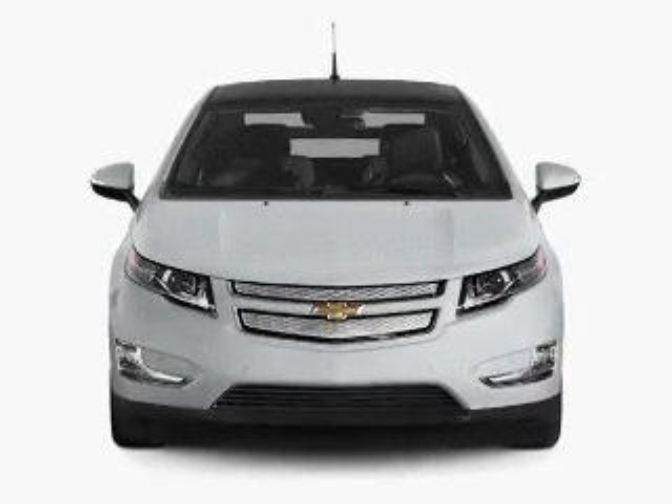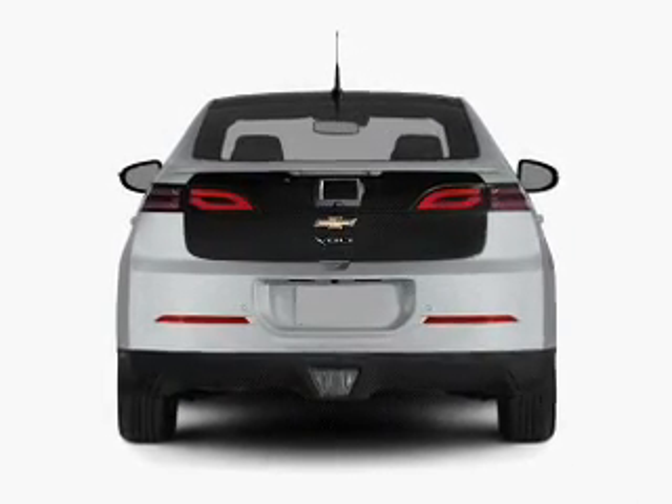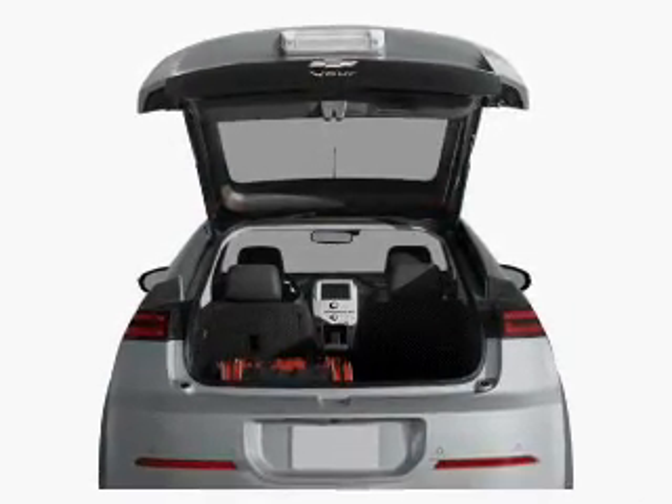Find your way easily with the included navigation system. Premium wheels give a more luxurious look. The anti-lock braking system will help deliver you safely to your destination, and memory settings make for a more comfortable ride.